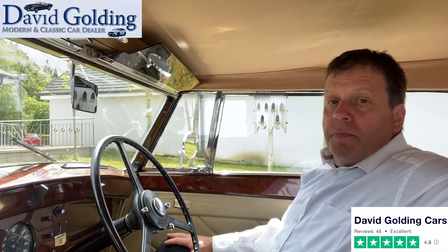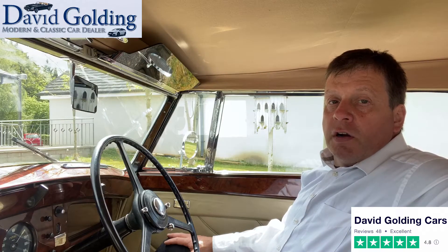Hi, I'm David Golding. I've been buying and selling modern and classic cars since 1988.